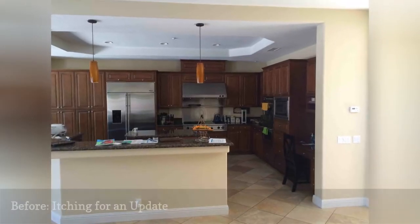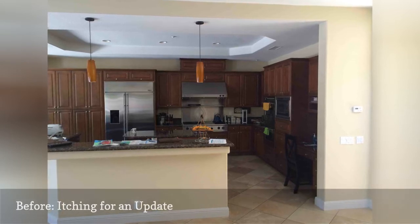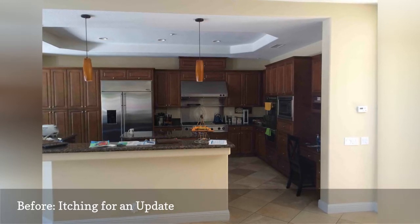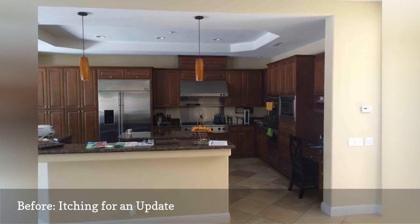This San Diego kitchen already had a lot going for it when Murray Lampert started remodeling it. The space was generous — the kitchen had an island, cove ceiling, and plenty of room for counter-depth appliances. But the kitchen was on the verge of becoming worn out and cosmetically outdated.